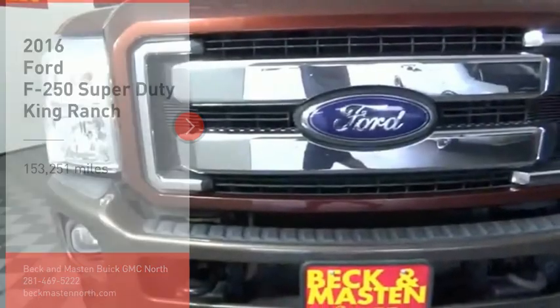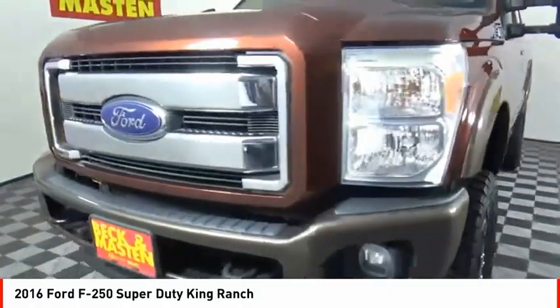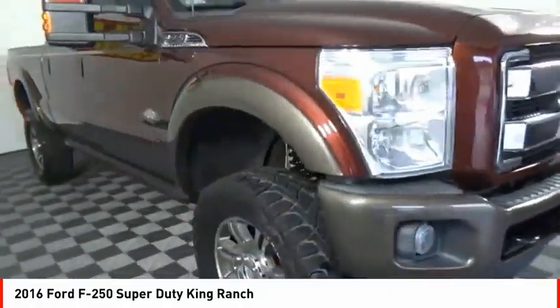Take a ride in the 2016 F-250 Super Duty. Head-to-head fuel efficiency. Head-to-head towing. Head-to-head torque.